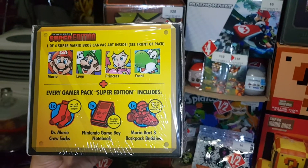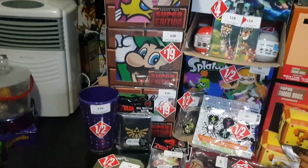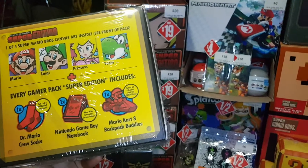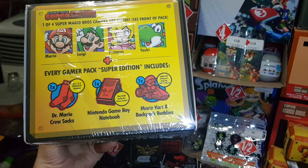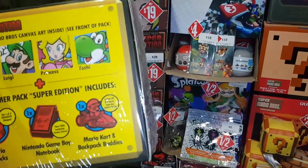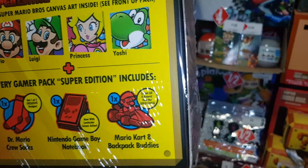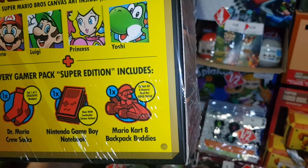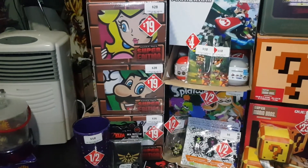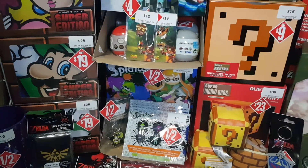They come with one of four Super Mario Bros Canvas Arts — Peach, Luigi, Yoshi, and Mario. I will do an unboxing video for these. Inside there are also some Dr. Mario crew socks, with one of two exclusive designs, so hopefully I end up getting both. There is also a Game Boy notebook and a Mario Kart 8 backpack buddy, so that's four backpack buddies. They're usually around $10 each, so pretty good.